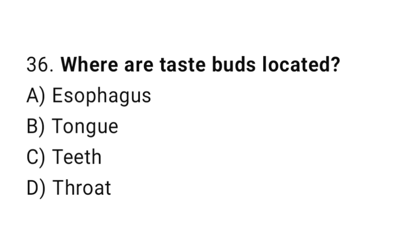Question number 36. Where are taste buds located? The correct answer is B. Tongue.